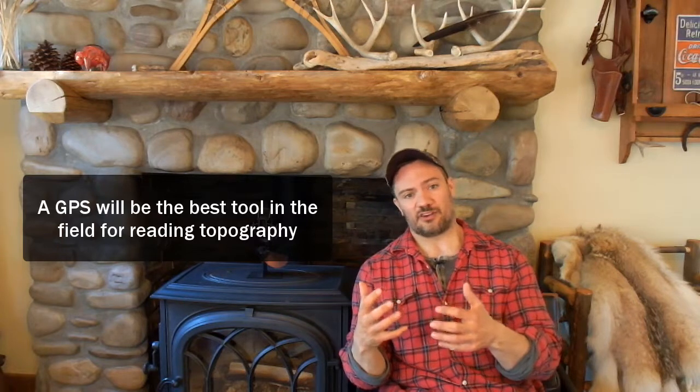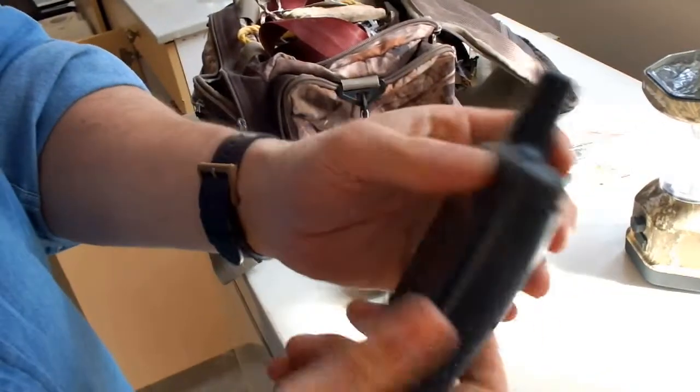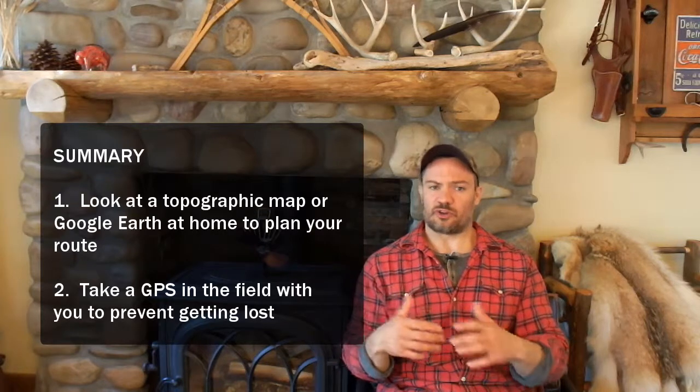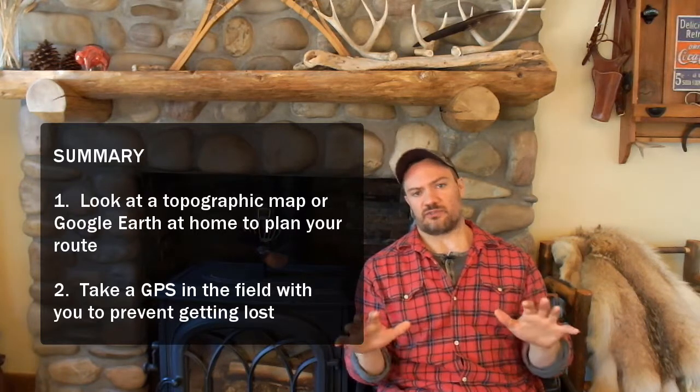A better tool for you than a topographic map — which is hard to come by and not really going to change your hunting technique — is actually a GPS. However, you're going to need to understand how topographic maps work in order to properly read your GPS, because a GPS will have all those contour lines and uses the same principles. A GPS in any hunting or hiking situation is going to be a far more valuable tool. My recommendation is to spend the money and time learning how to use a GPS, then plan your route at home on a map before you go, and take your GPS with you as a failsafe for getting lost.